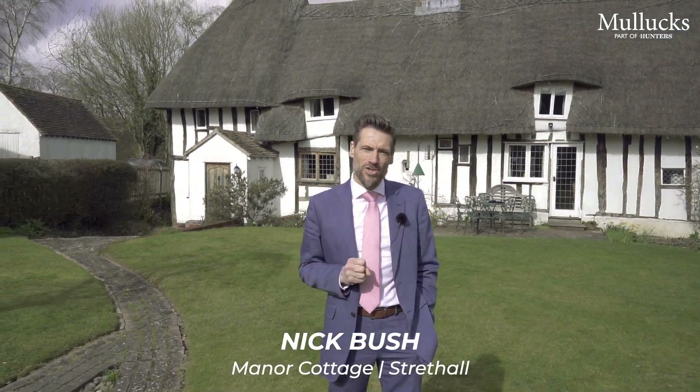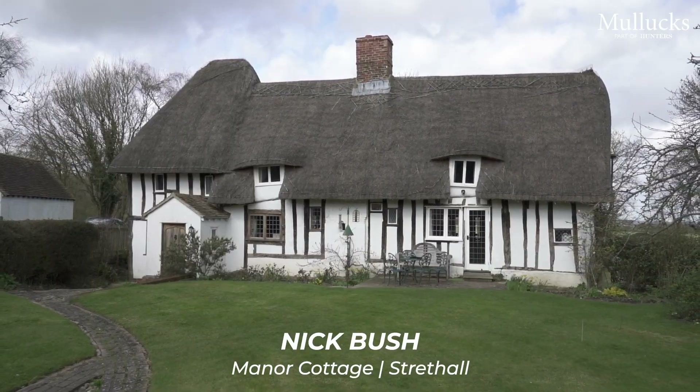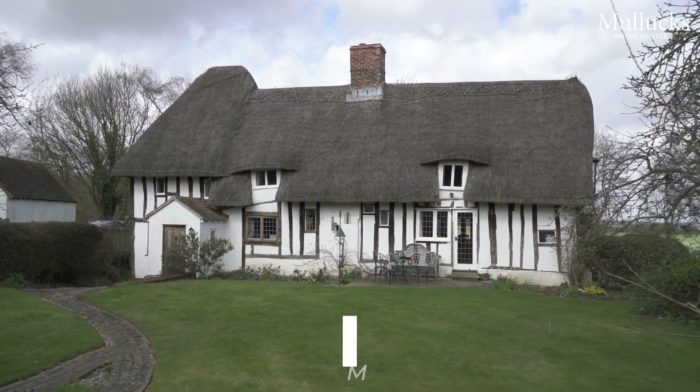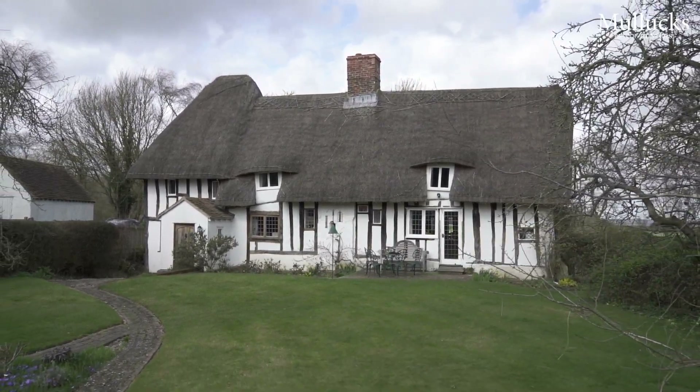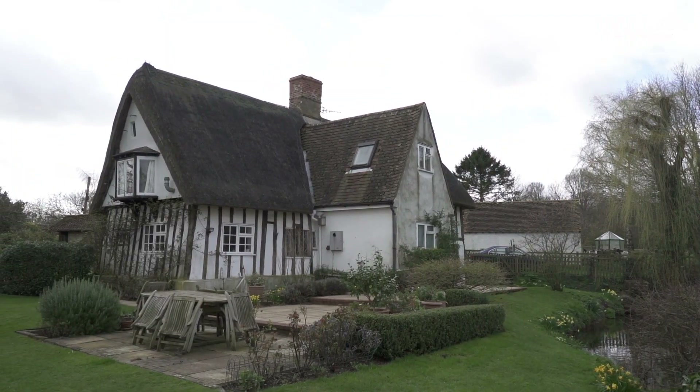Hi guys, Nick from Mullocks. Today we're in Strettle to show you Manor Cottage, a beautiful grade two listed period cottage full of all the charm and character you'd expect to find in a house of this nature, situated in a beautiful location with open fields all around.